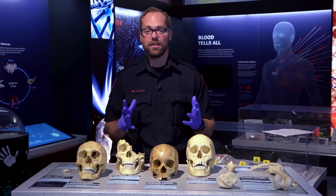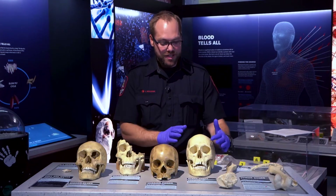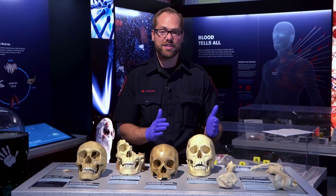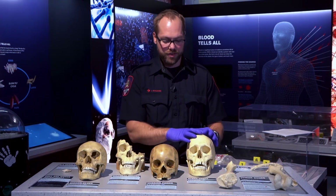Now for our skull collection. The first one here is blunt force. As you can see there's some trauma here in the front of the skull and also the back of the skull, but just like our first femur you can actually see it's rounded and it started to heal. So probably not the cause of death for this skull here.